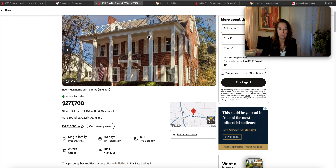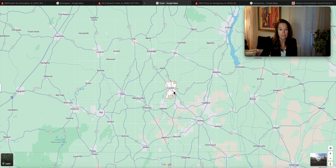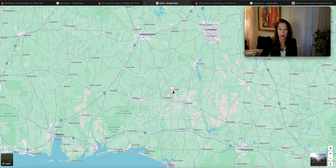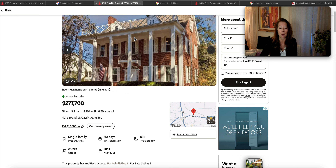Now we're moving into Ozark, Alabama. This is just as beautiful. Ozark is in Dale County with a population of 14,907. We are south of where we were in the previous listing, right above Dothan and Enterprise. Andalusia and Evergreen are down to the southwest. The address is 421 East Broad Street — a five-bedroom, three-and-a-half bath house with 3,294 square feet and a little more than a half an acre. Been on the market 40 days, built in 1941.